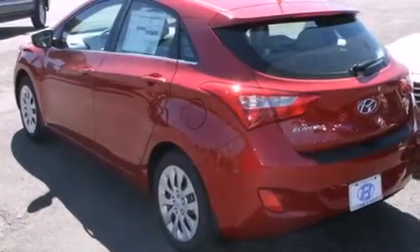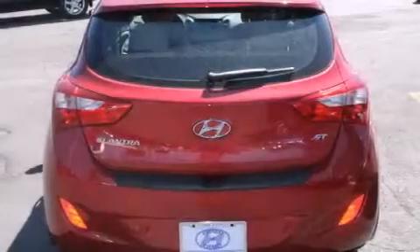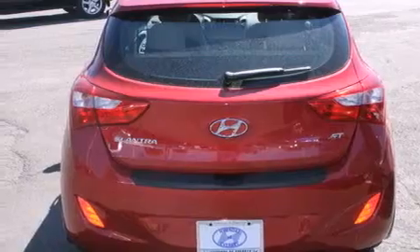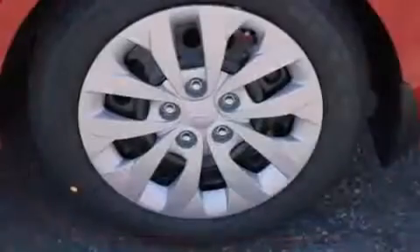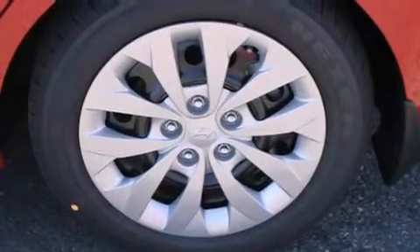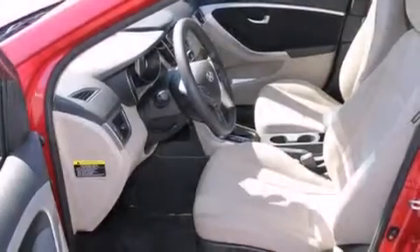The following features are also included: a pass-through rear seat, cruise control, steering wheel mounted controls, front multi-stage airbags, rear seat child-proof door locks, front and rear reading lights, an external temperature gauge, four-wheel disc brakes with an anti-lock braking system, a rear spoiler, and an auxiliary power outlet.